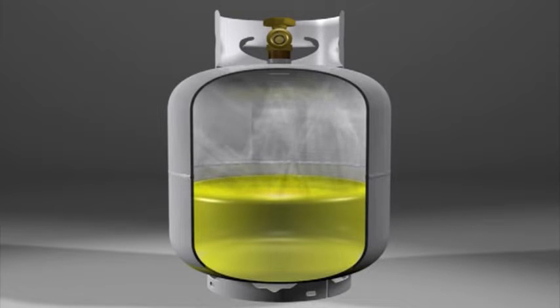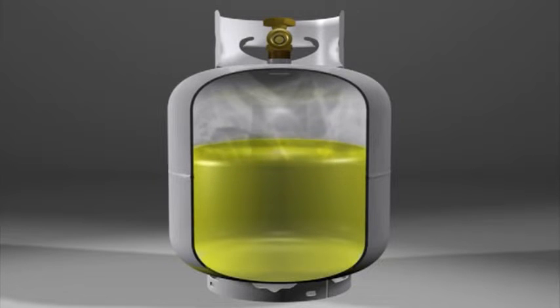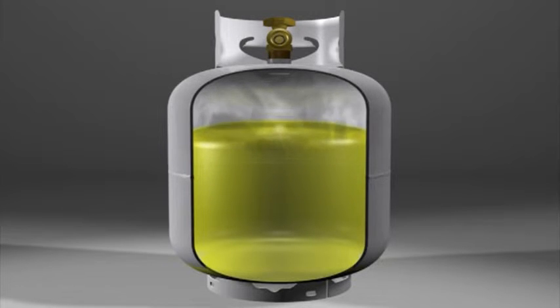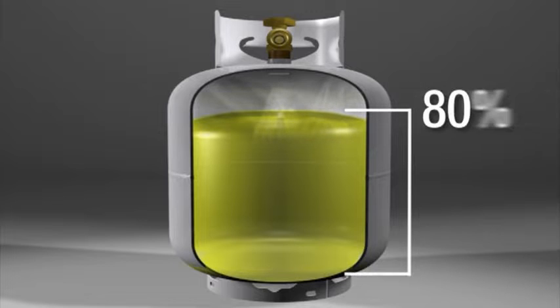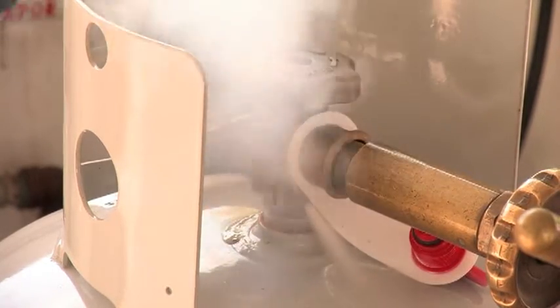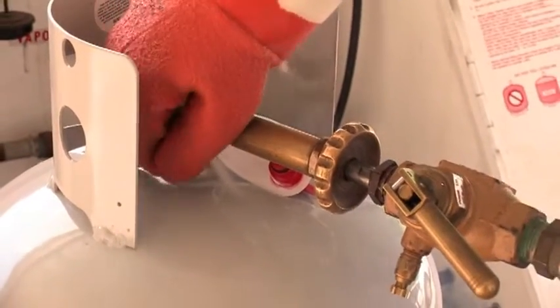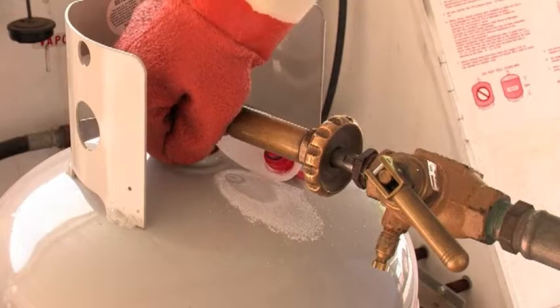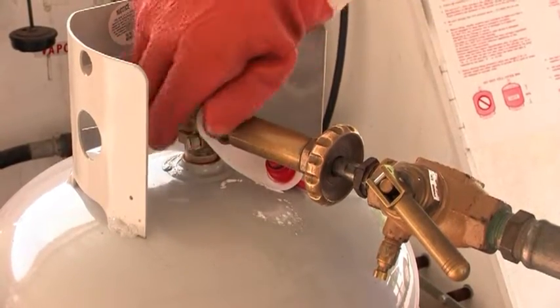Like water, liquid propane will expand when heated. However, liquid propane will increase in volume nearly 17 times greater than water. To allow for this expansion, propane containers are typically filled to only 80% of their capacity. If liquid propane is released into the air, the lack of pressure quickly causes it to vaporize and expand to 270 times its original volume. Therefore, liquid propane leaks can be more hazardous than vapor leaks.